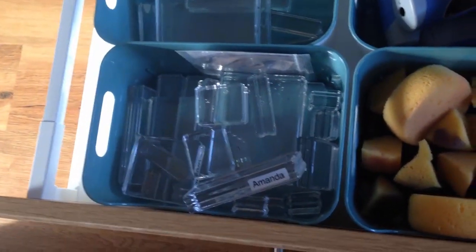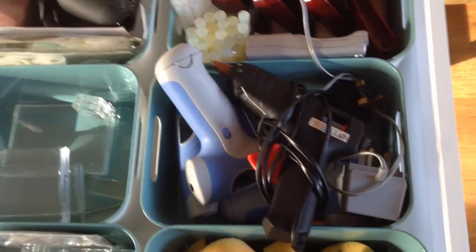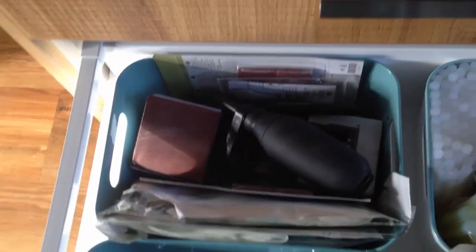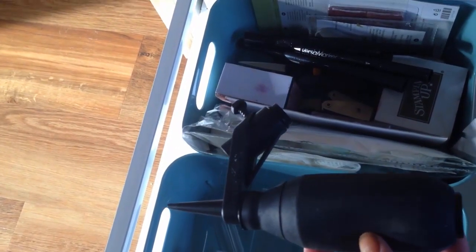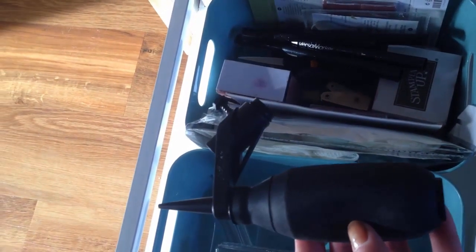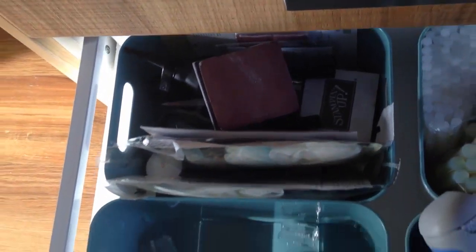Bottom drawer: clear acrylic blocks, sponges, glue guns — cool melt to stop me burning myself and hot melt glue guns — my brayers, my glue, and my battery charger for my glues. This is kind of my distressy corner, and actually I am very distressed — this is my spritzing tool that Stampin' Up has discontinued. I am hoping against hope that it will come back, so if you think it should come back, please lobby Stampin' Up. There's also sandpaper and various distressy type things.